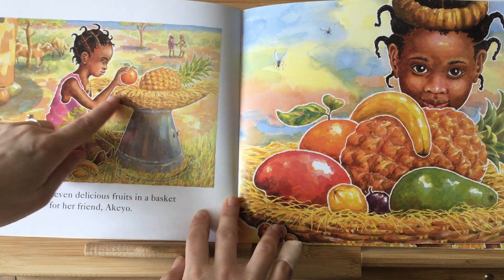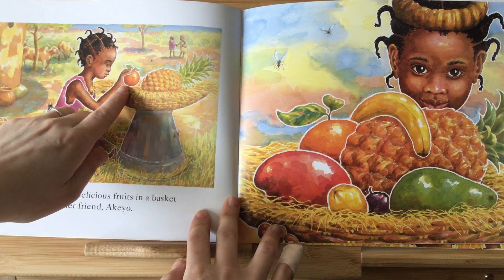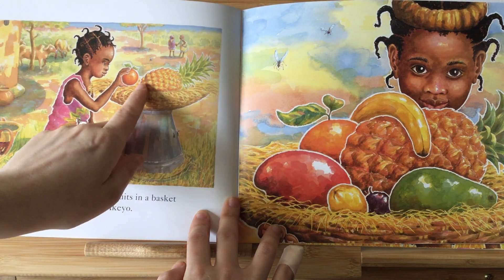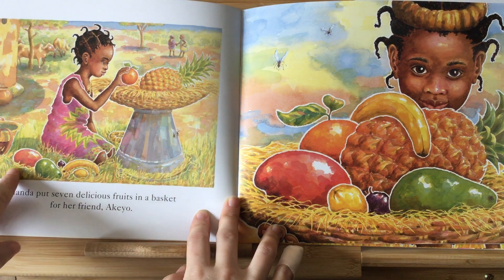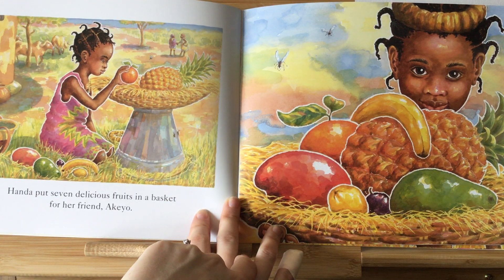Look how she's putting them into the basket. This one — I bet you all know this one. You're right, it's an orange. How about this one here? That is a pineapple.